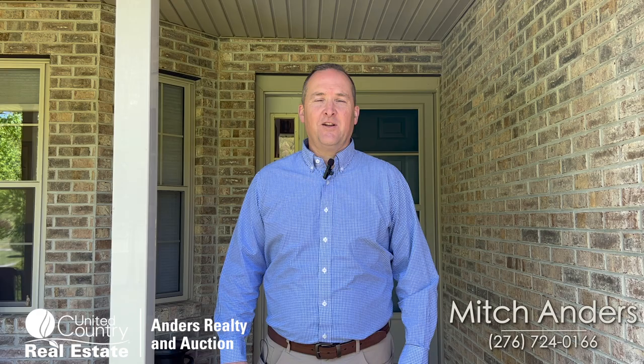Hey there, Mitch Anders, United Country Anders Realty and Auction, Wytheville, Virginia. I wanted to introduce everybody to this brand new listing I'm working on: 903 Country View Road, Rural Retreat, Virginia.